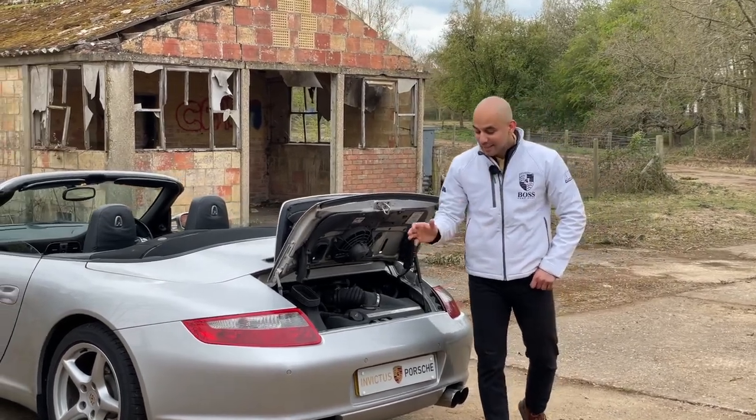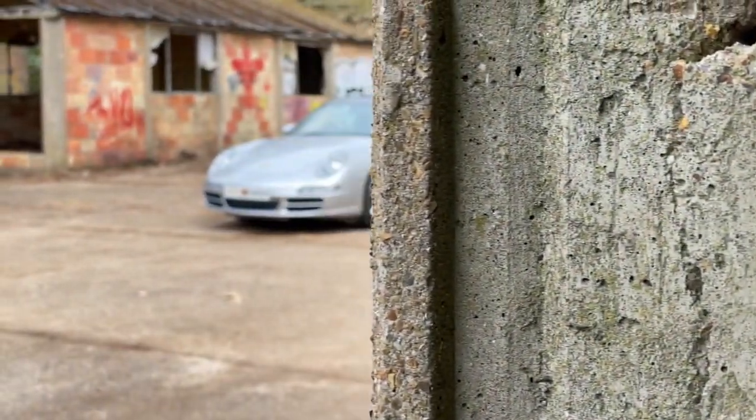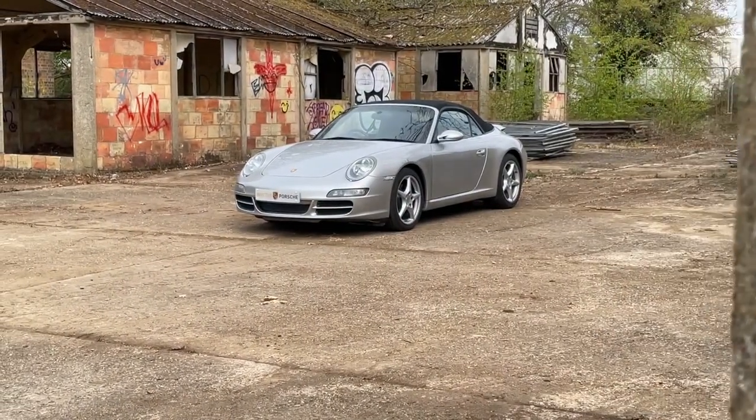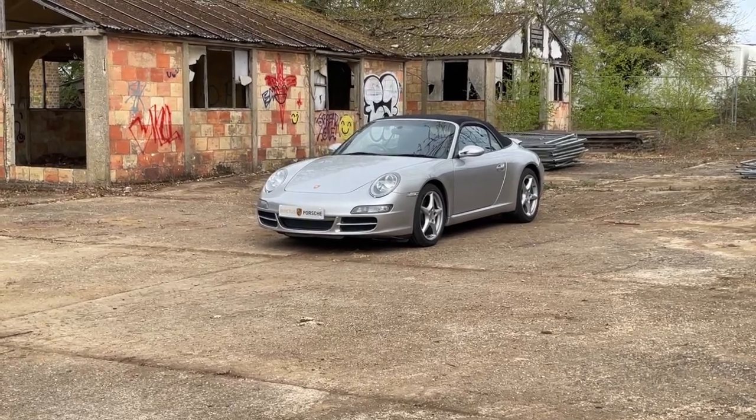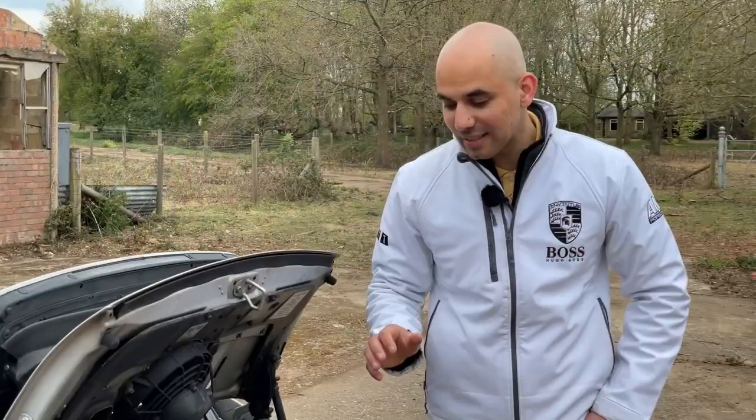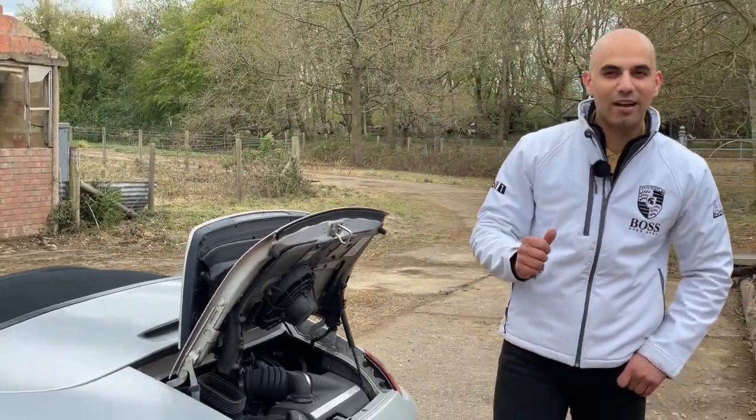In terms of the number of owners, this has had six previous owners including the current owner, making seven in total. The current owner we took the car from had it for just shy of four years and has absolutely cherished and loved this car.